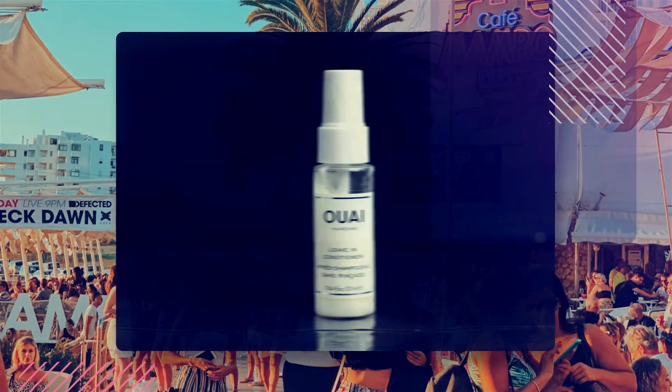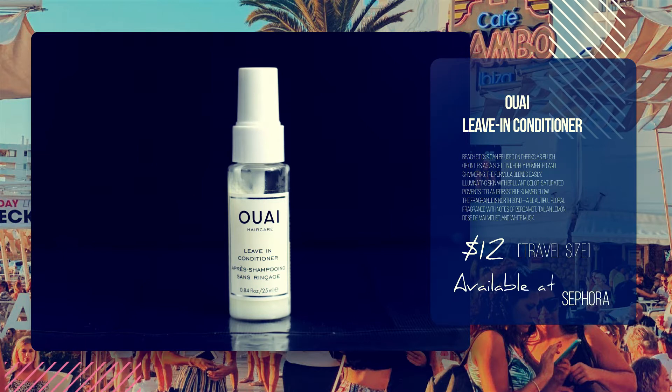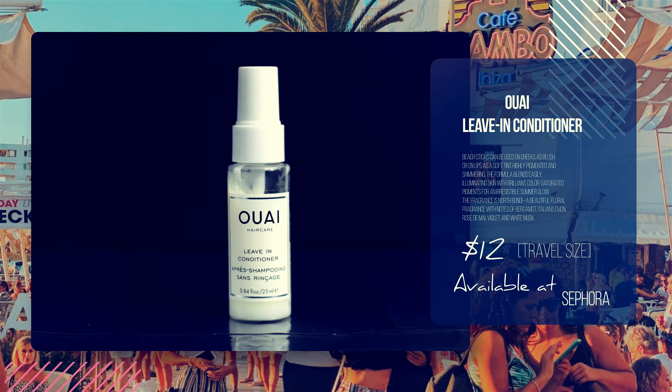Number 4: Wella Live In Conditioner — another on-the-go quick fix which will be vital in Ibiza, where you would much rather spend your days chilling on the beach or partying it up in the club, rather than fixing your hair.